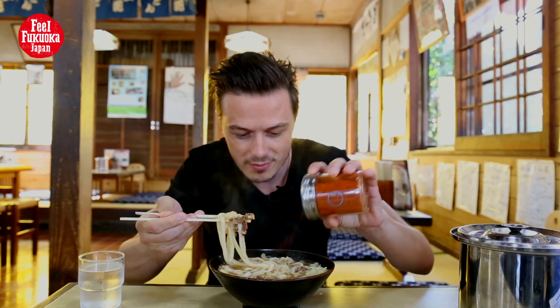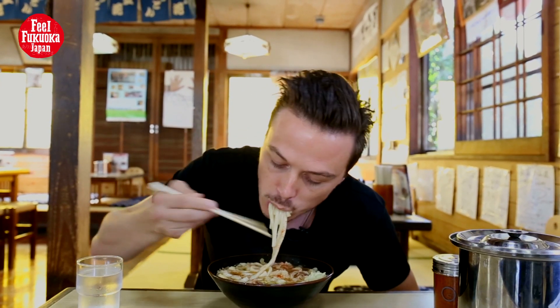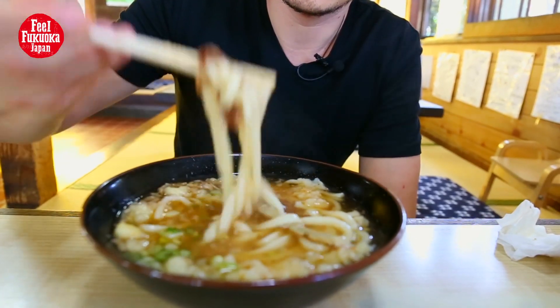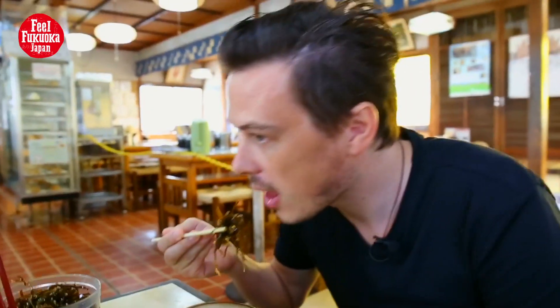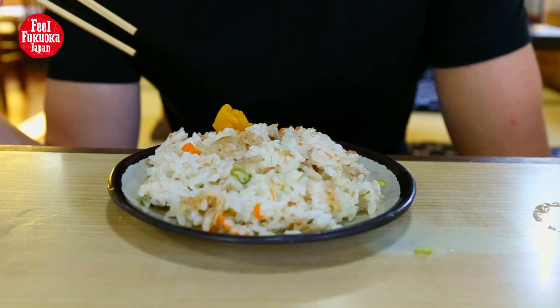I'll add a bit more spice — I like my stuff spicy. It's delicious, it's good.